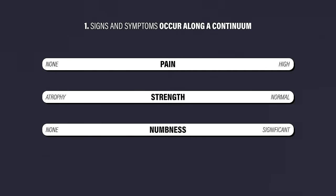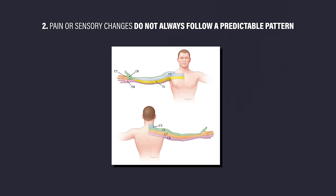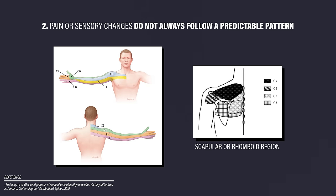Two important things to note. One, these signs and symptoms occur along a continuum. For example, one person may present with no noticeable muscle weakness, while someone else may demonstrate significant atrophy of the affected muscles. Two, depending on the nerve affected, the distribution of pain or sensory changes is often shown as following a predictable pattern. However, this is not always the case, and symptoms often present in the scapular or rhomboid region.